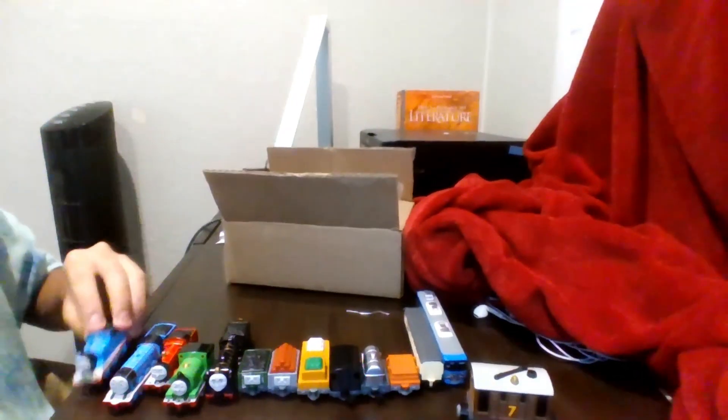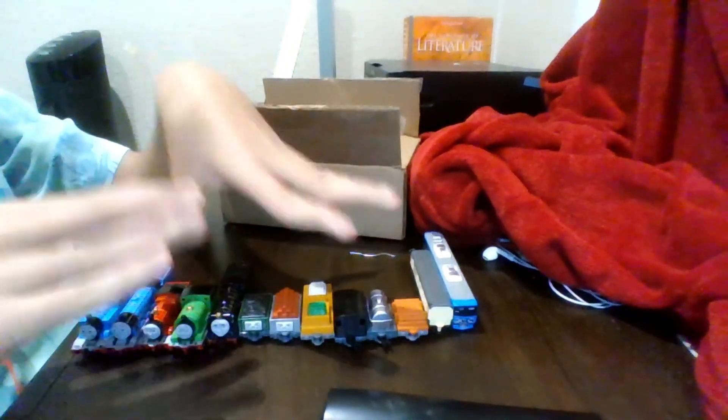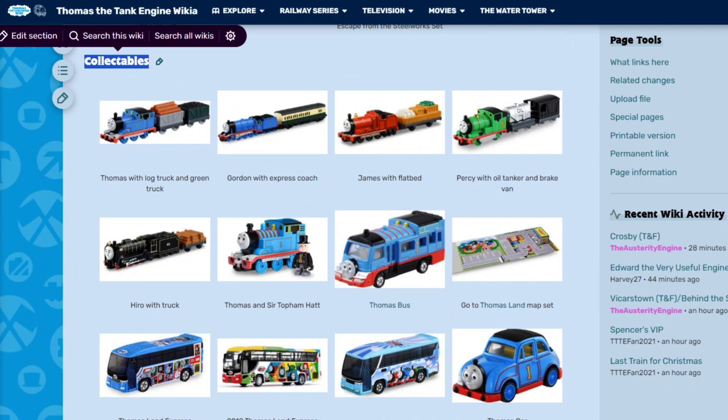Apparently these are also considered collectibles according to the Thomas fandom, but honestly I don't think they are collectibles yet because you can still buy them right now.